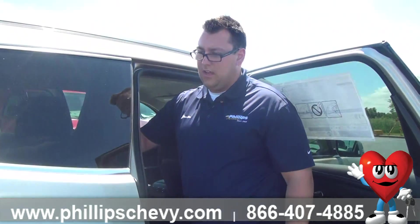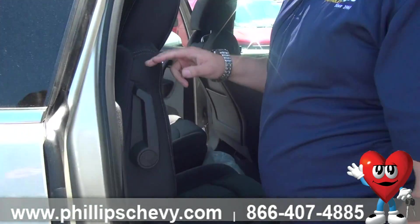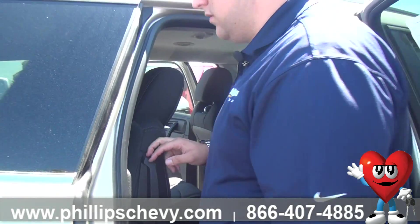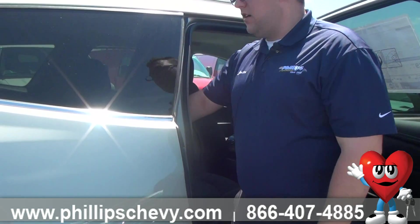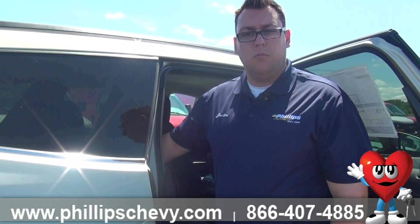Coming around to the back — I think they did a really nice job on the outside with the tail lamps, looking very nice. We've got parking sensors down here at the bottom. This one, again, has the style and technology package.